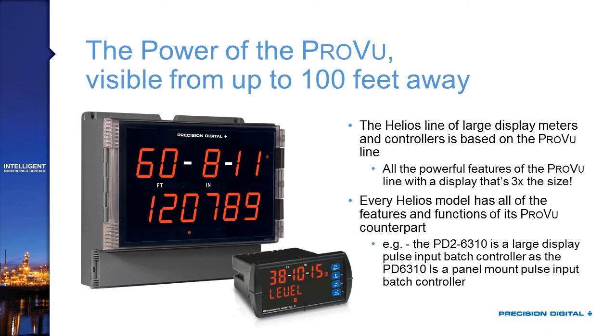One of the great things about the Helios is that it brings the power of our ProView line of panel meters into a package that can be seen from 100 feet away. The electronics that run the Helios are based on those from our ProView series, our flagship panel meter line, and that means you've got all of the features from the PD6000 series available now in a field-mounted large display package.